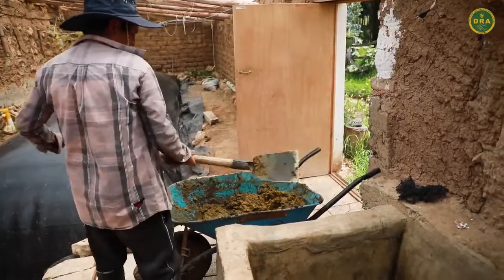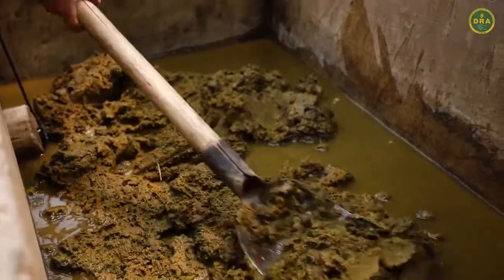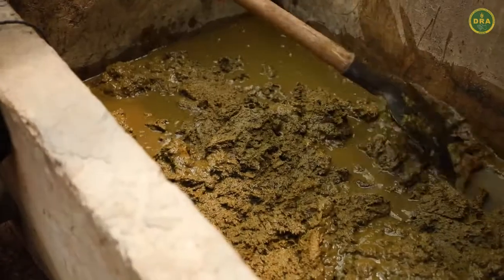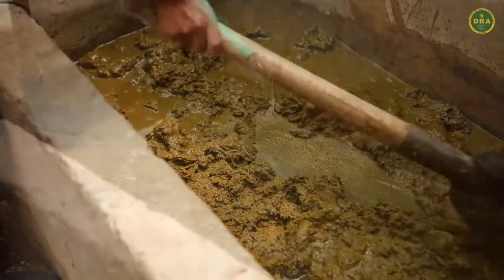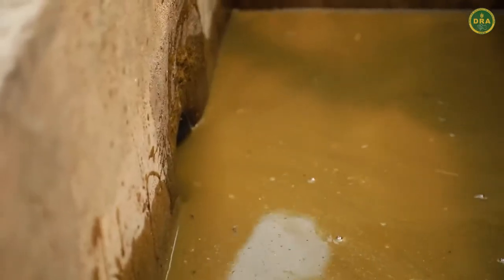En esta poza se dispone el estiércol de vacuno, donde va a ser mezclado con agua. La relación que usa este fondo es de 1 kilogramo de estiércol por 4 litros de agua. Esta mezcla va directamente al biodigestor.